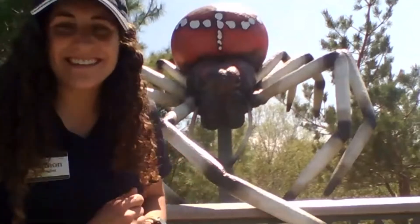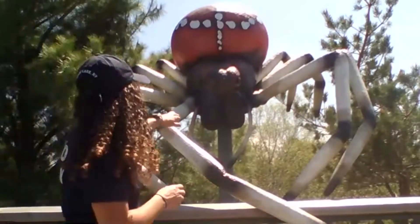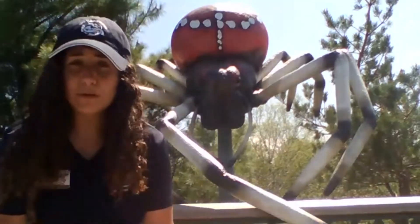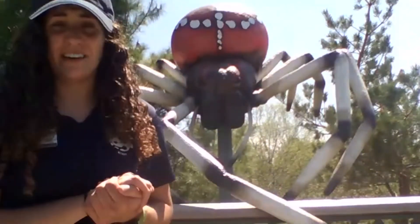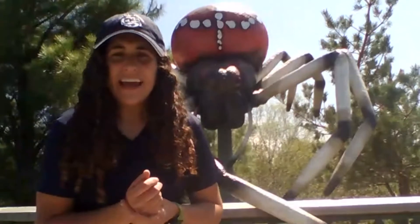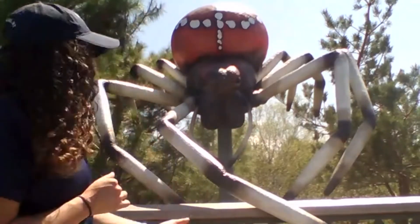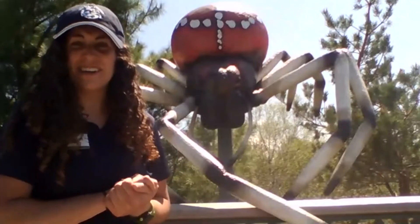When an insect flies into the web and gets stuck, she gets a signal on that line. She goes to the web and using her chelicerae injects a mild venom into the prey, which does two things: it paralyzes it and starts to break it down. She then wraps it in fine silk, returns to her cubby hole, and waits. What happens is that the prey, injected with venom and wrapped in silk, starts to liquefy. Once it's liquefied enough, the spider goes back and sucks the juices out.